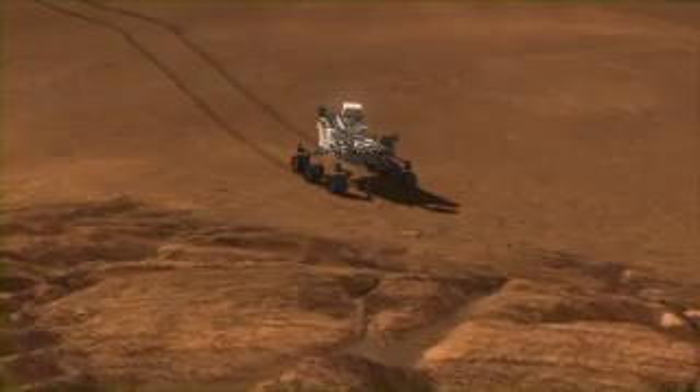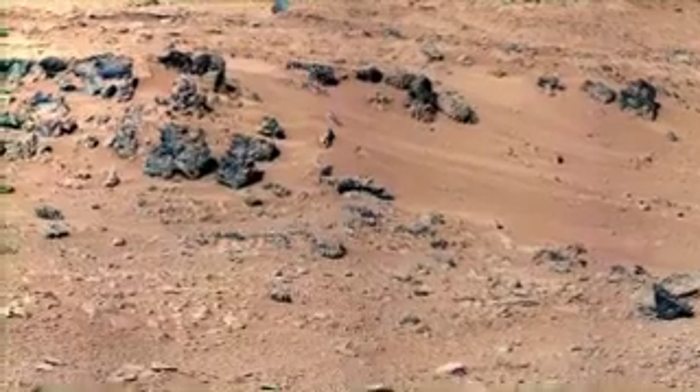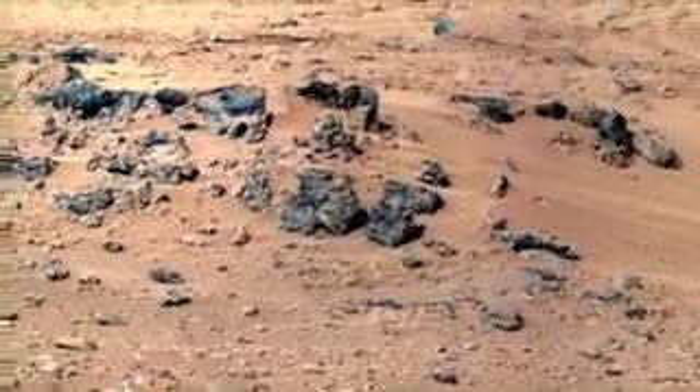As of this week, we will have done 10,000 shots with the ChemCam laser. This week, we've been analyzing rocks in an area called Rock Nest, and I'll tell you in particular about one called Zephyr.